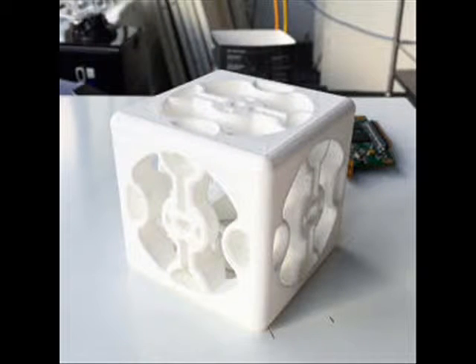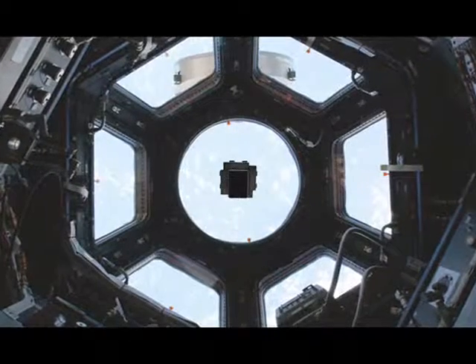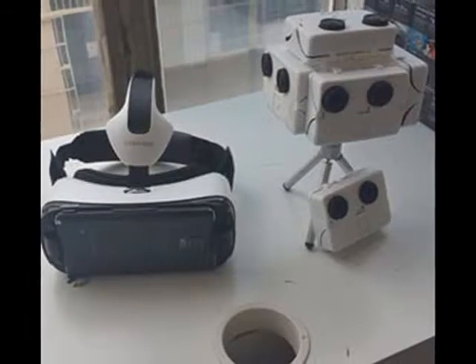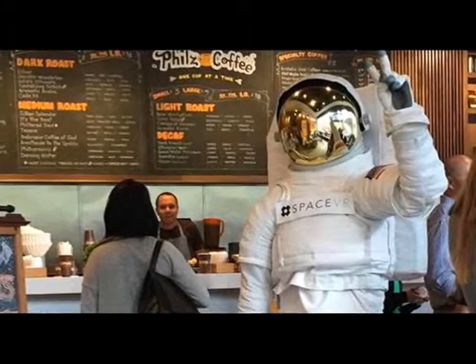SpaceEver wants to take you aboard the International Space Station. Back in January, we learned about a virtual reality startup called SpaceEver that wanted to bring people to space with VR headsets like Google Cardboard and the Oculus Rift.